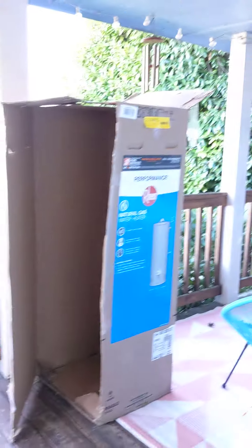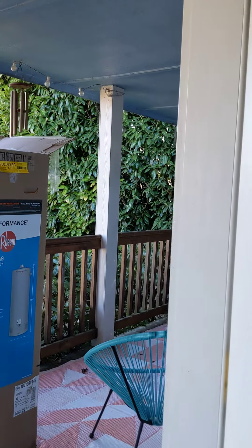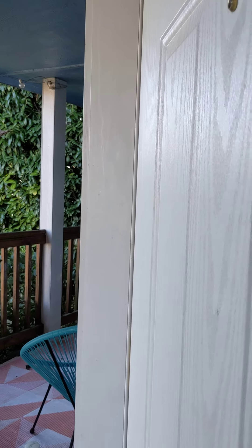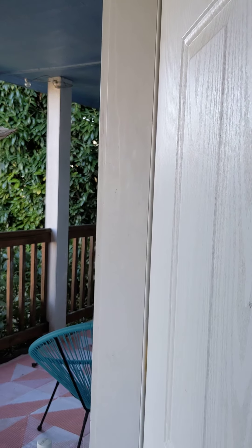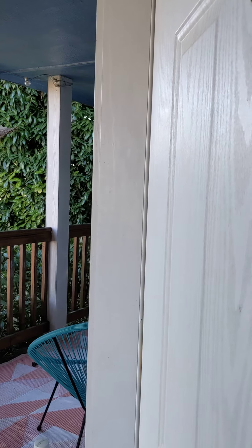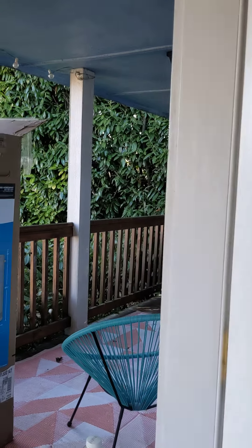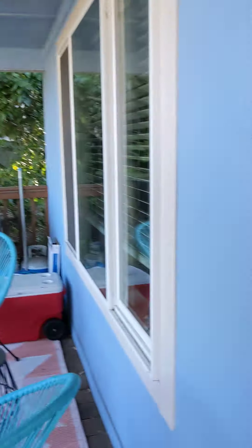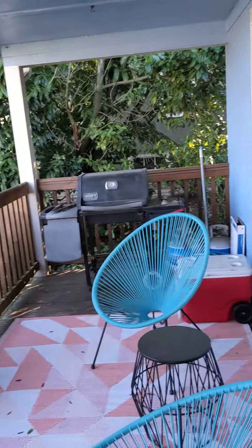I'll go ahead and look around the outside. The tenant mentioned they've been here 14 years — almost like they own it. They said if they could have bought it they probably should have, but now the neighborhood has made it too expensive. And then we're back out the front.